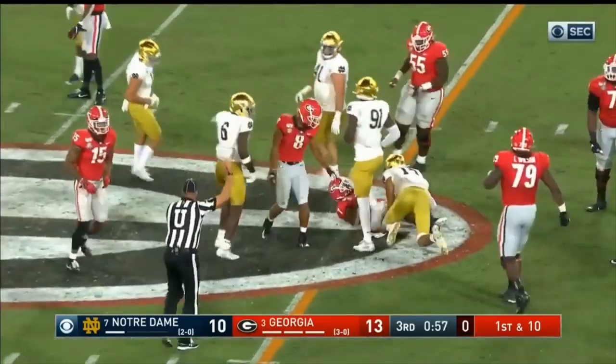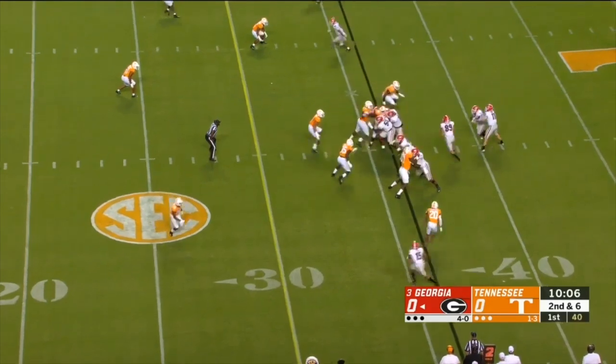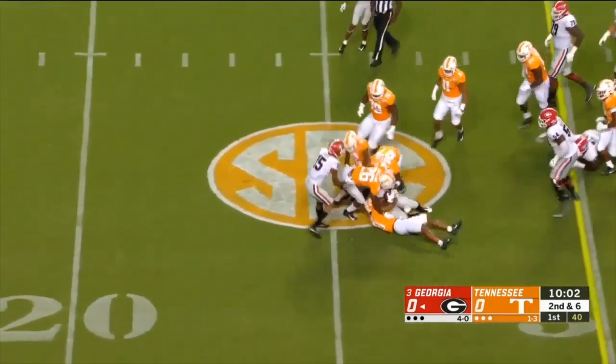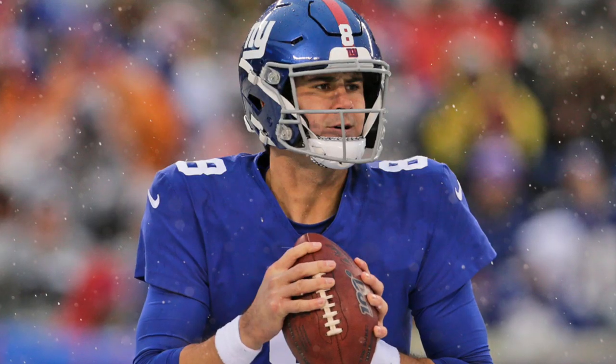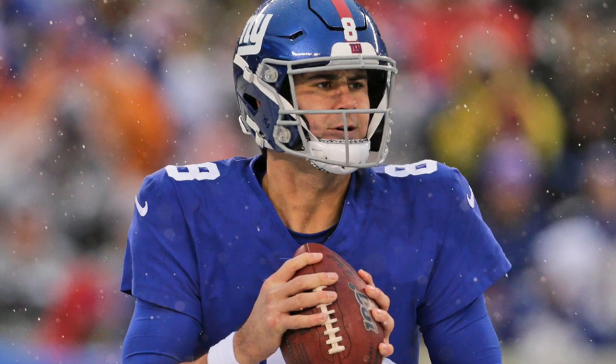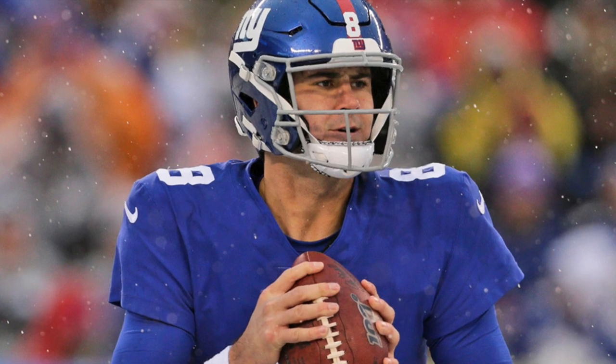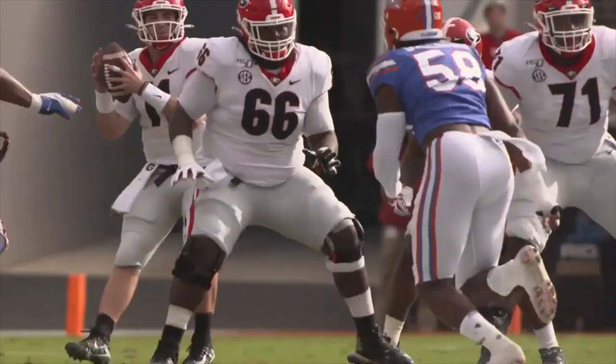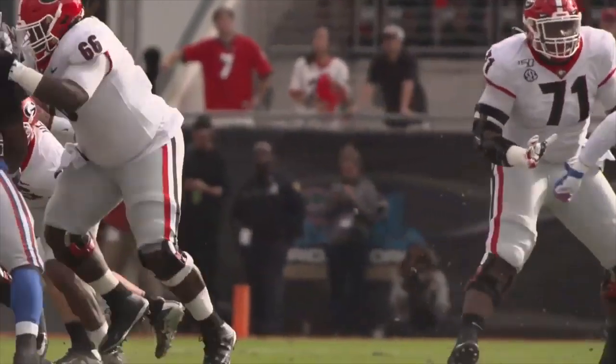Thomas is capable of handling the down-to-down strength and athleticism he'll see at the pro level, considering he dealt with something comparable at Georgia playing in the SEC. If the Giants want to protect Daniel Jones — a quarterback that holds the football a little bit too long — having a tackle that can mirror and match and sustain blocks the way Thomas does makes him a player they need, and it makes a lot of sense.